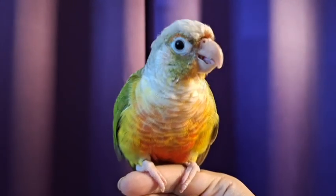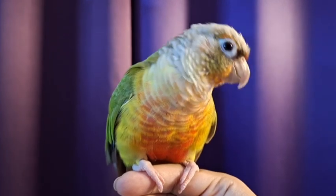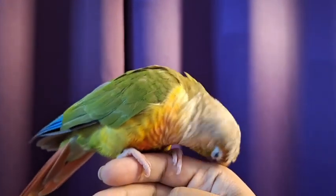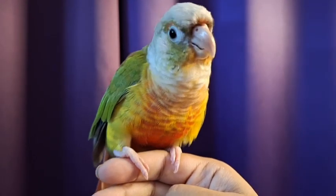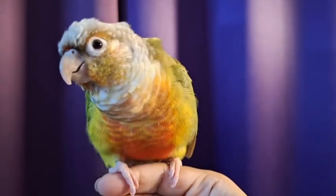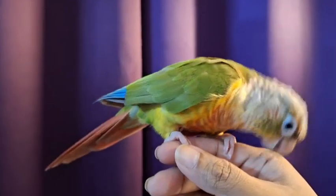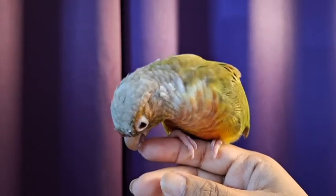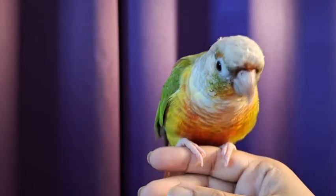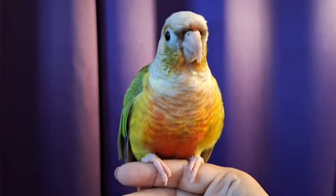Today was a spa day for Tweety where I took care of her beak, her nails, and also her feathers. Our birdie friends need to be pampered once in a while and taken care of, and if you do not get vet services for your bird where you stay, it's important you know how to do them yourself. Today I gave Tweety a little bit of beak trim, trimmed her claws or nails.